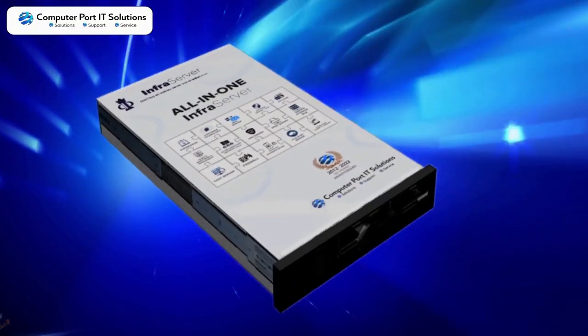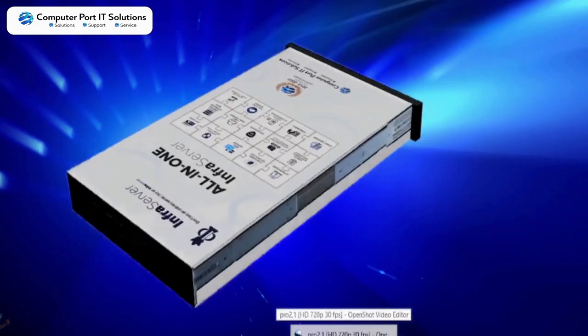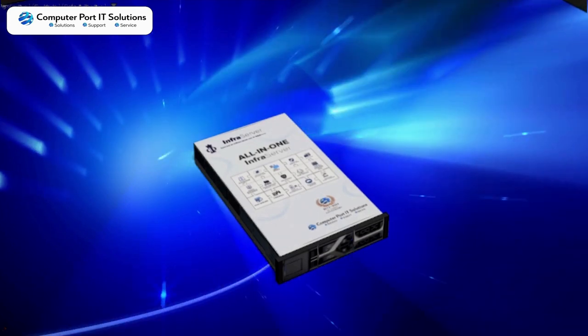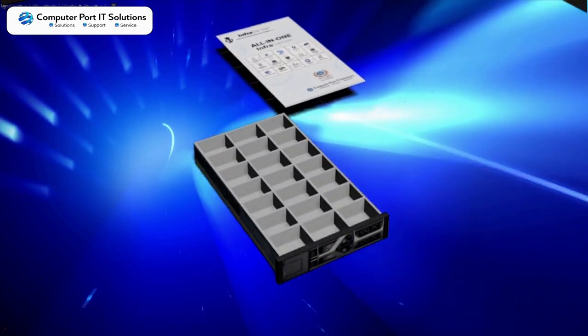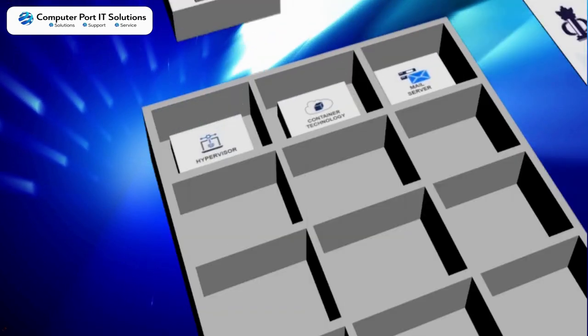Hi, welcome to Computerport IT Solutions, an end-to-end IT infrastructure solutions provider. Computerport IT Solutions is pleased to announce the launch of an innovative product known as the Infraserver. Let's introduce the latest all-in-one smart server, the Infraserver.